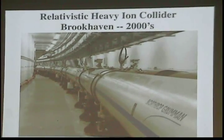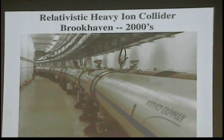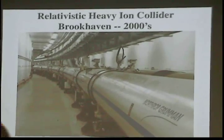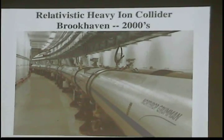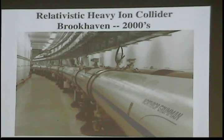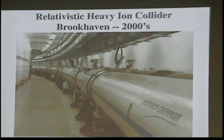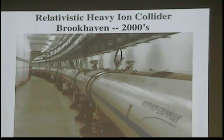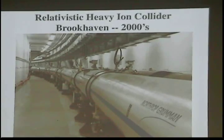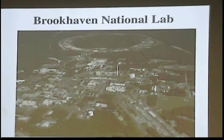Brookhaven got back in the game in the early 2000s with a device called the Relativistic Heavy Ion Collider — a superconducting machine with two rings of superconducting magnets. They accelerate heavy ions like gold and copper and collide them to try and recreate the quark-gluon plasma thought to have been part of the early universe. They use heavier ions rather than protons or electrons to get more dense collisions and study what happens when heavy stuff hits.